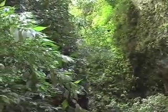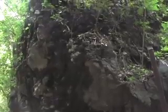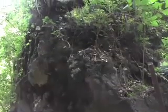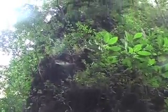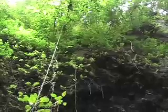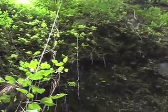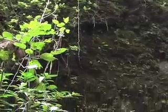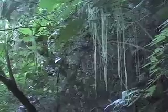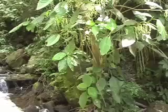Plants grow in even the smallest crevices between rocks. Epiphytes, or air plants as they are more commonly called, have adapted far beyond growing on rocks. They no longer need soil — they absorb nutrients and water directly from the humid rainforest air.